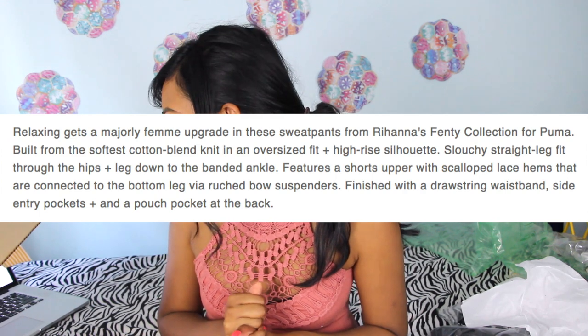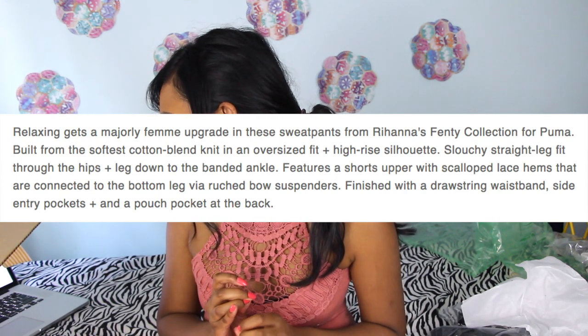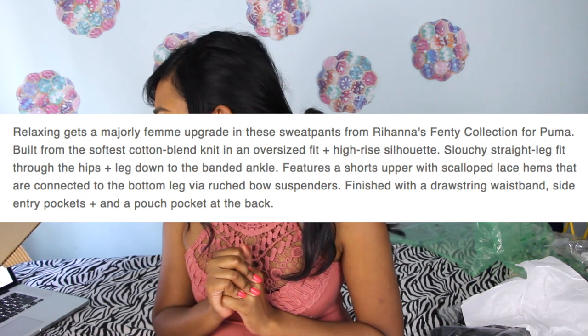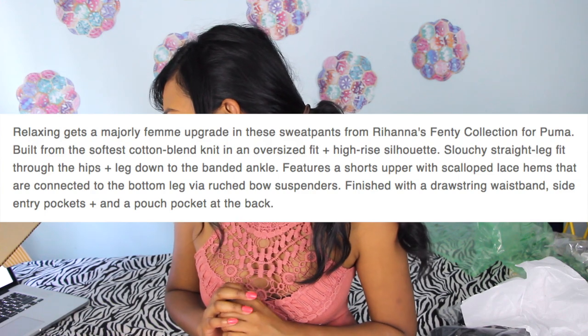In an oversized fit and high-rise silhouette, slouchy straight leg fit through the hips down to the banded ankle. Features a shorts upper with scalloped lace hems connected to the bottom leg, with bow suspenders, a drawstring waistband, side entry pockets, and a pouch pocket at the back. Why does it sound like I'm reading a fancy restaurant menu? Like when they serve you literally spaghetti and meatballs and try to make it sound fancy. I guess to sell these pants for $369 you have to do something like that.